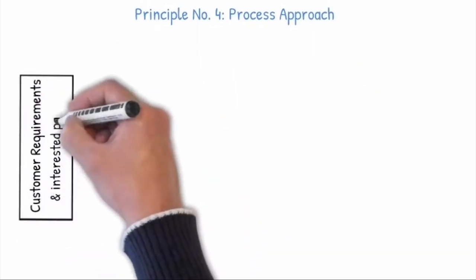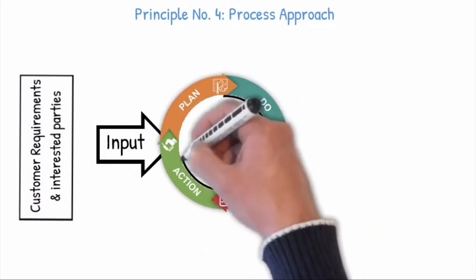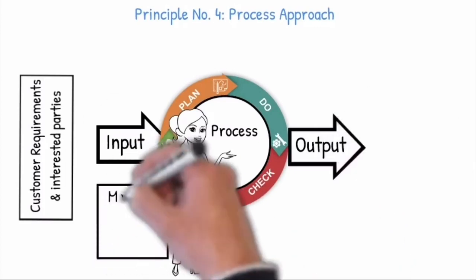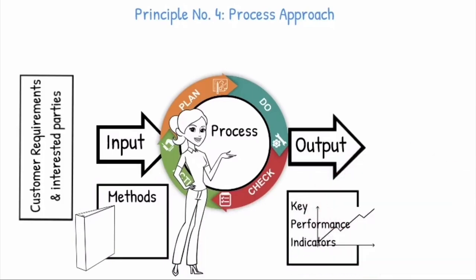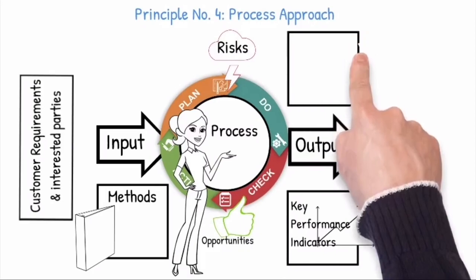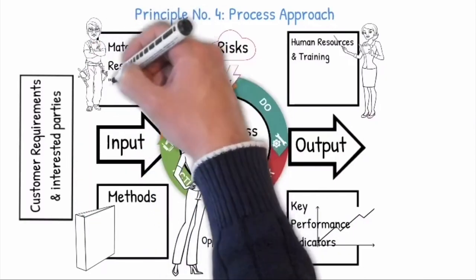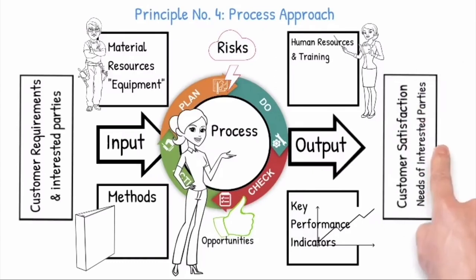Principle number four: Process Approach. ISO 9001 employs the process approach, starting with identifying the customer requirements and incorporates the Plan-Do-Check-Act cycle, which enables an organization to plan its processes and their interactions. Understanding how results are produced by this interrelated system of processes enables an organization to optimize the system and its performance by identifying the risks and opportunities. Risk-based thinking enables an organization to determine the factors that could cause its processes and quality management system to deviate from the planned results, to put in place preventive controls to minimize negative effects and make maximum use of opportunities, to ensure that customer requirements will be achieved.